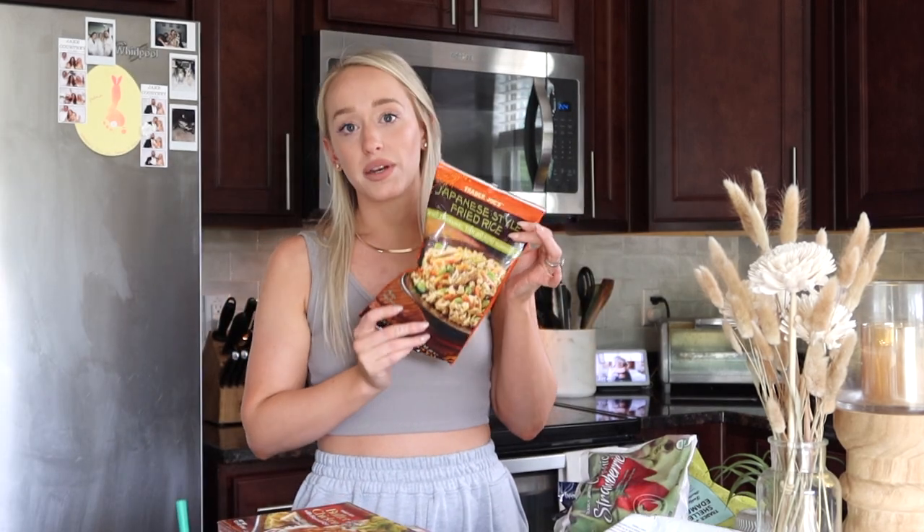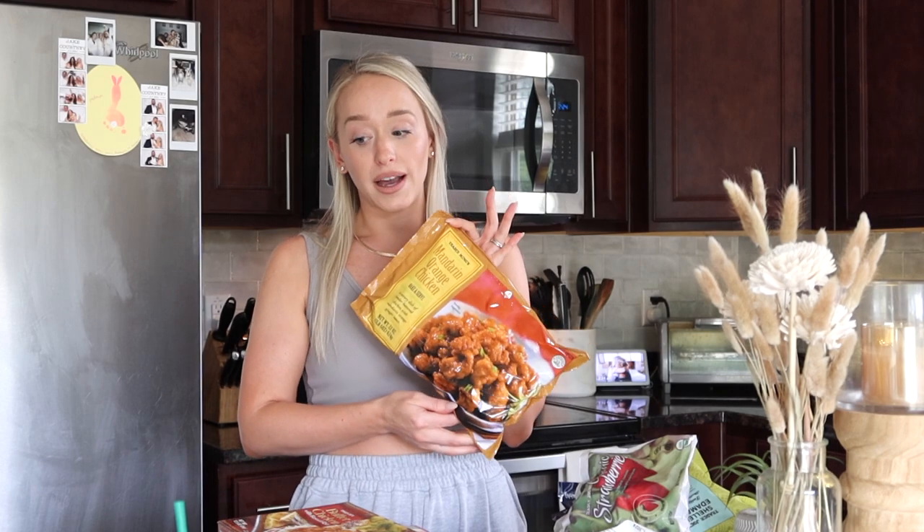I got two of the Japanese style fried rices — these are literally amazing. We'll do this in a bowl with protein and veggies and a little olive oil, and it literally feels like you're getting Chinese takeout, especially if you crisp it up in the pan a little extra long. Also for Jake I got two bags of the mandarin orange chicken — he loves these, and this combination with the fried rice is to die for.